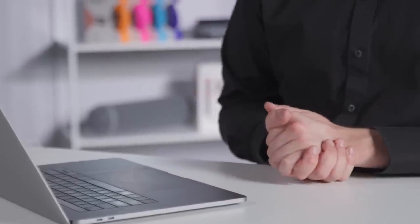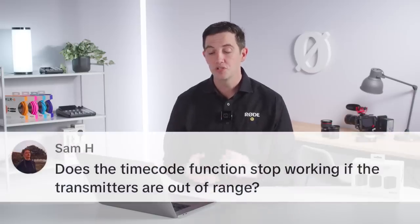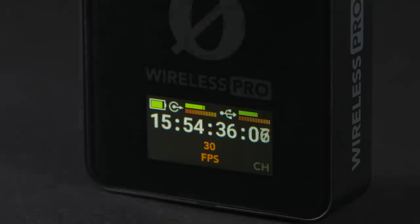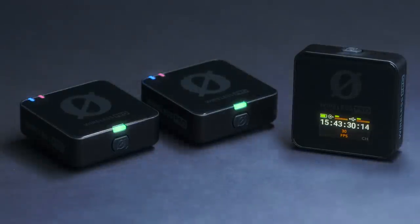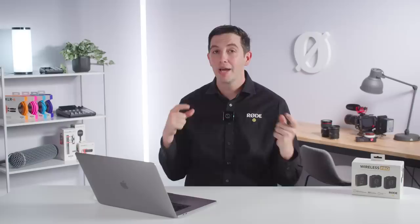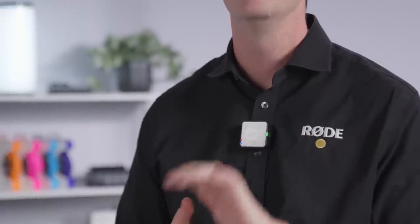Next question: does the timecode function stop working if the transmitters are out of range? The answer is no. When the timecode function is enabled on your receiver, it will always work on your transmitters and receiver system. The receiver is the master timecode source and constantly transmits the synchronization signal to both transmitters. If a transmitter goes out of range or the receiver turns off, the transmitters will continue printing timecode on board. When they come back into range, they will check that they all agree on the timecode and re-sync if necessary.